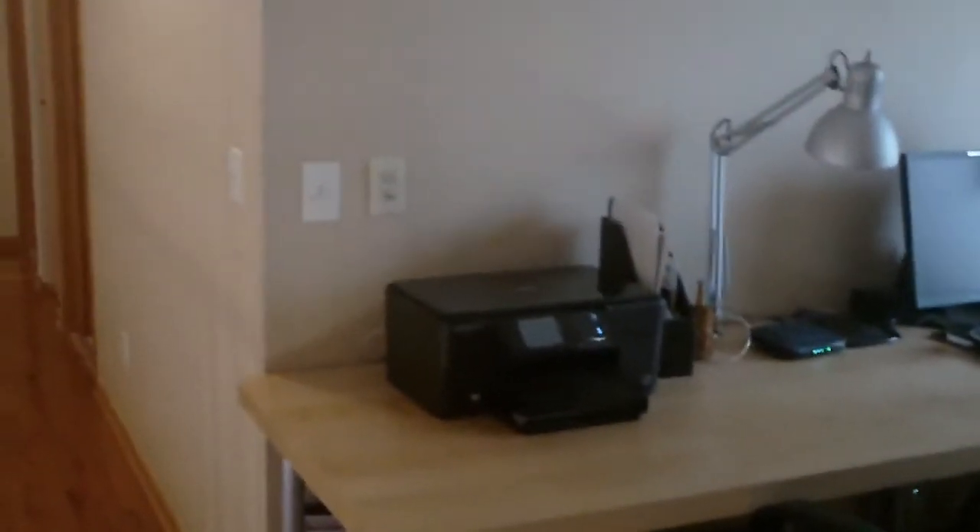I'll take you down the catwalk first into a beautiful loft area, which the present owner has set up as a beautiful computer room and homework area for the children.